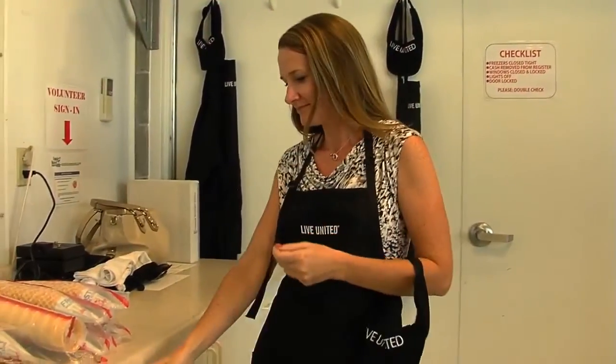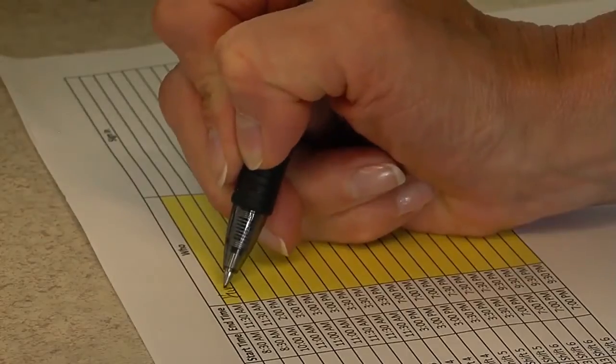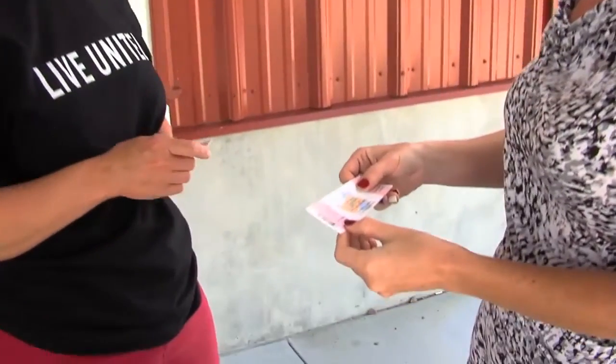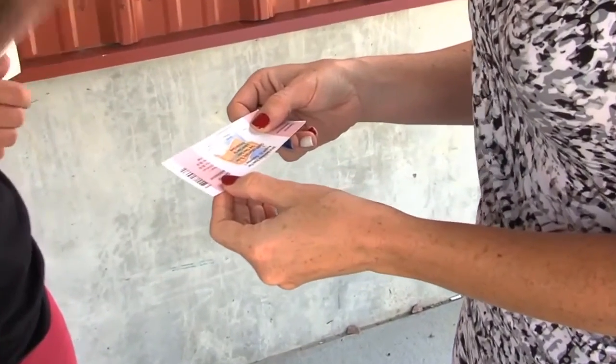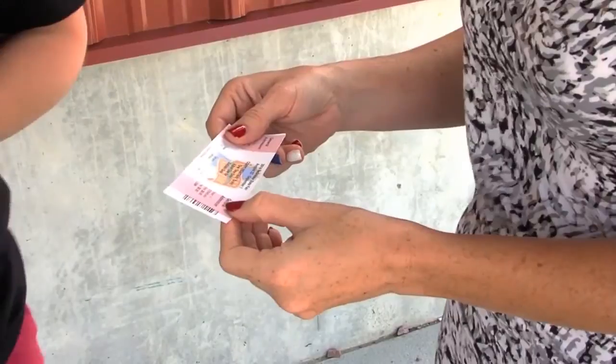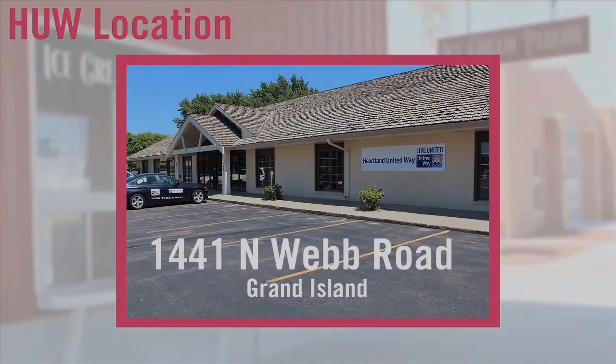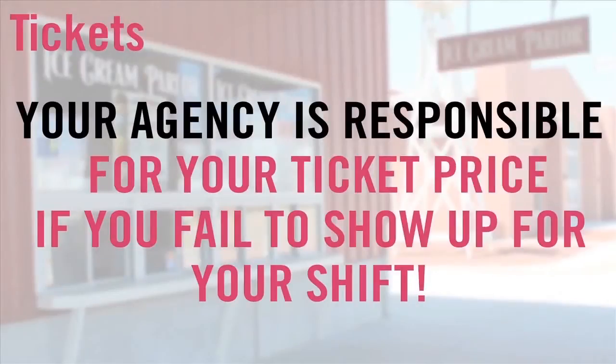When you arrive to volunteer, please sign in and indicate what agency you are volunteering for. Then fill out a name tag. Every volunteer needs a pass to get into the fair. It is the responsibility of each volunteer to pick up a pass from the United Way, located at 1441 North Webb Road. We will distribute volunteer gate passes at the on-site training sessions, but volunteers who complete online training must pick up their own ticket. You may not pick up a pass for another volunteer.